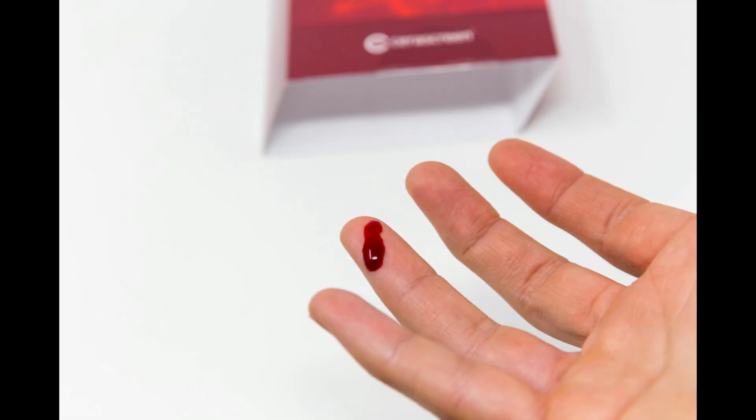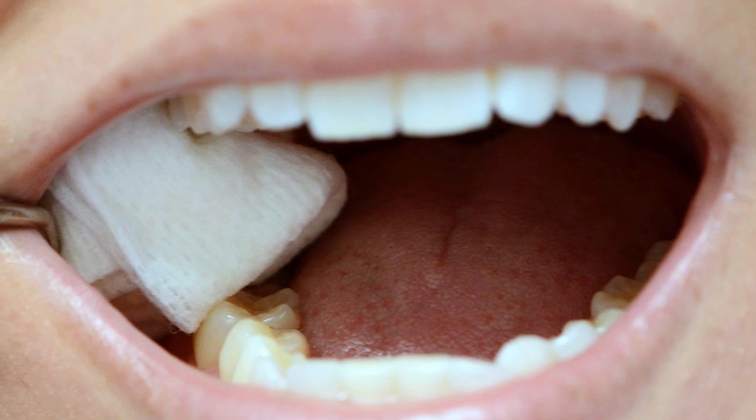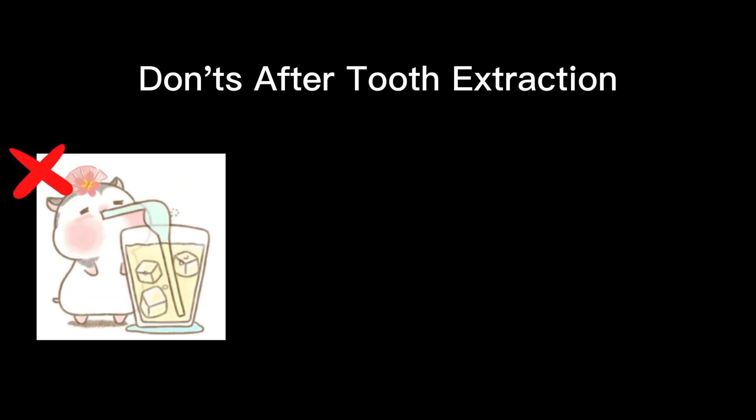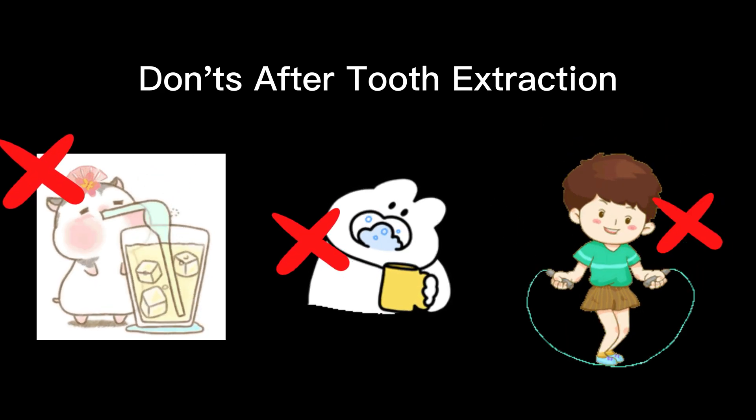Bleeding is normal when we have a wound, but how do you control it? You should bite on the gauze the dentist gives you for at least one hour. If you don't have any more gauze at home, you can bite on a clean handkerchief or even tea bags instead. You shouldn't use a straw to drink, avoid gargling for the first day, and avoid strenuous exercise for the first day.